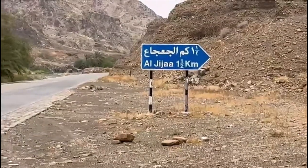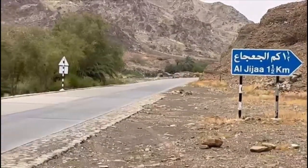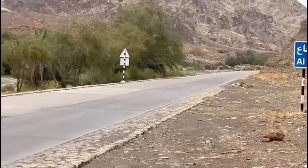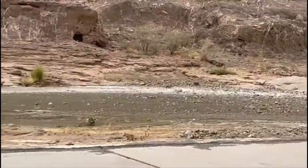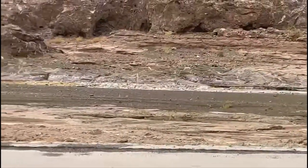This is a landmark, Hull Jidja, one and a half kilometers. The board will be on the other side if you are coming from Sohar. Exactly here, you have to enter.